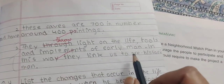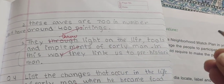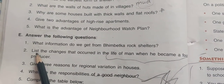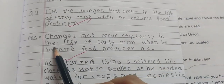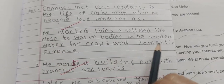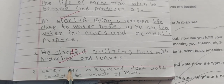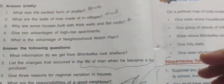In this way, they link us to prehistoric men. The changes that occurred in the life of a man when he became a food producer: first, he started living a settled life close to water bodies as he needed water for crops and domestic purposes. Second, he started building huts with branches and leaves. Third, later he discovered that walls could be made of mud — the hut's wall was made by mud.